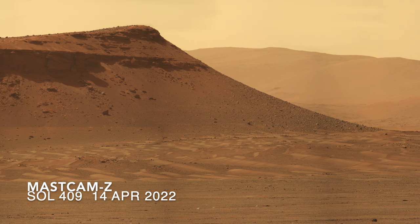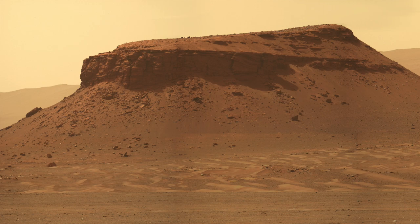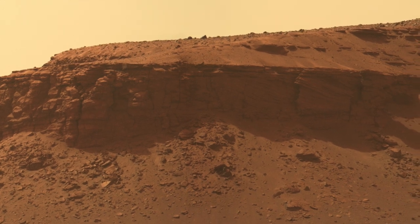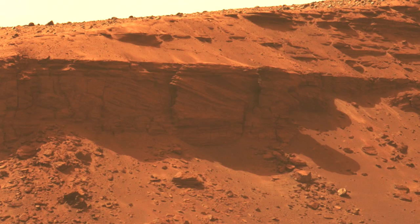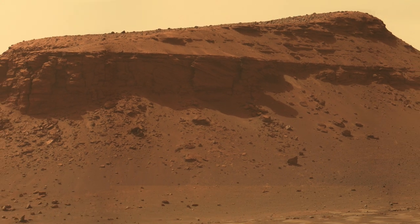Now Perseverance has the closest look yet at Kodiak, and from nearly 90 degrees off the previous views. Here's Mars Guy for scale. The sloping layers known as foreset beds are beautifully displayed, although with an unexpected orientation — they appear to slope toward the main delta, not away from it. This will give the sedimentologist something to puzzle over.